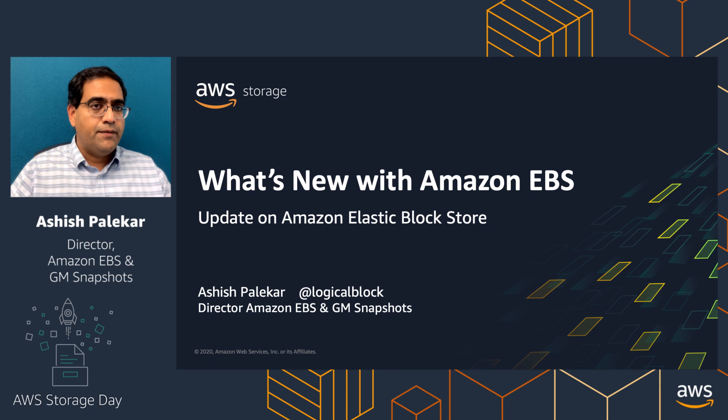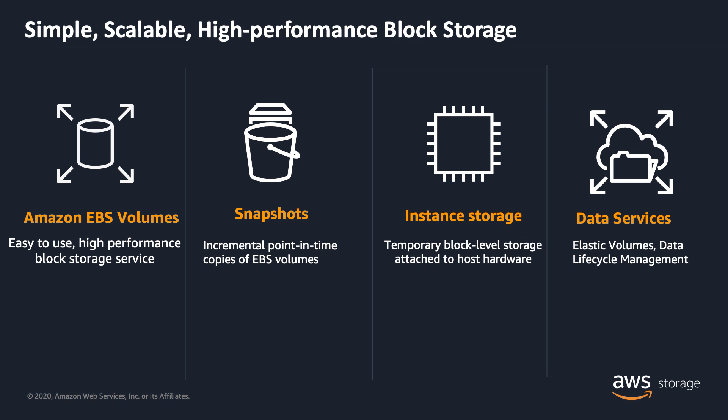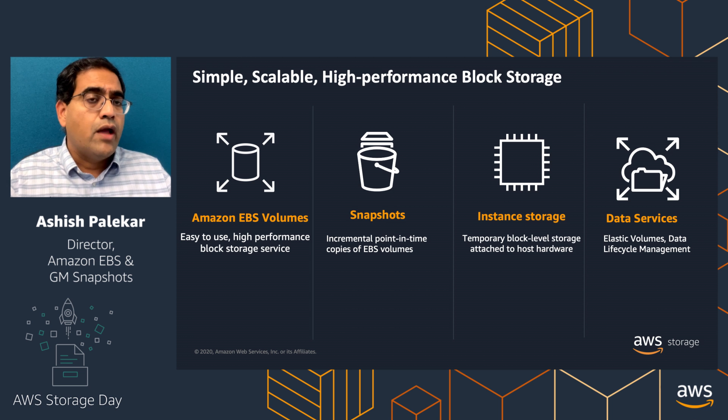Hi, welcome to AWS Storage Day. My name is Ashish Pallekar. I am a product manager on the EBS team, and I also take care of our Snapshots business. Today, I'm going to cover what's new with EBS, along with some exciting announcements that we have for Storage Day. Before we begin and dive into the capabilities of EBS, I wanted to lay out how we think about the block storage portfolio in the AWS context.